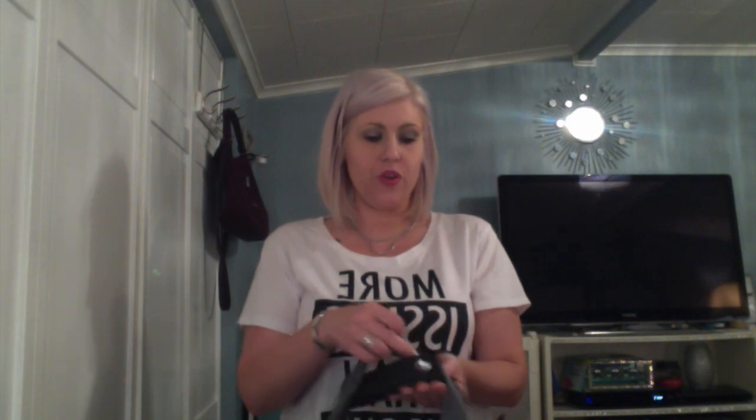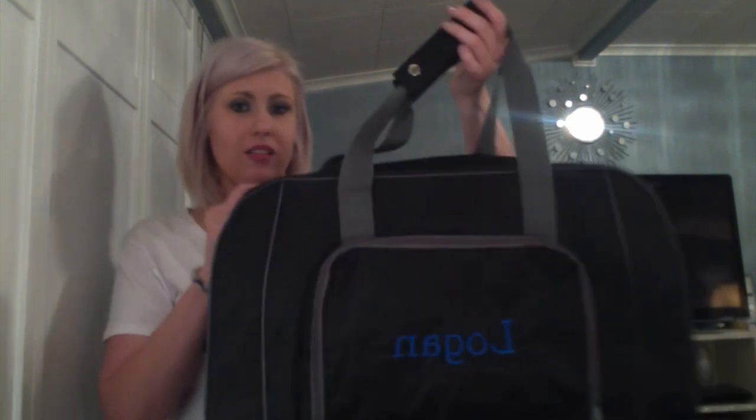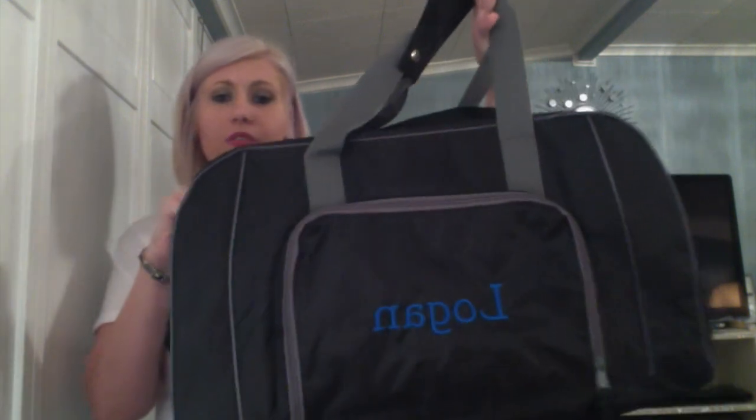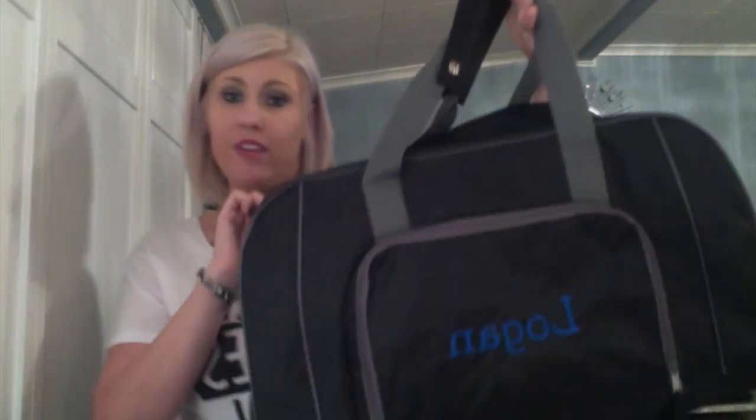Hi everyone, it's Leah with Luxury Gifts by Leah, and today I'm going to talk more about 31. I'm going to be talking about the All Pack Duffel, which I received today along with a few other items I've made videos about. As you can tell, this thing is huge — I'm always surprised by the size of the 31 products.